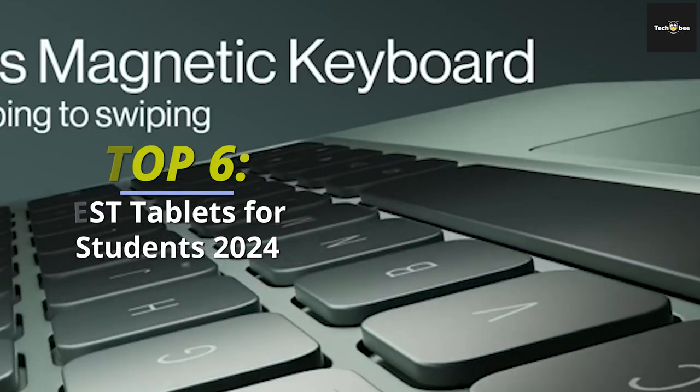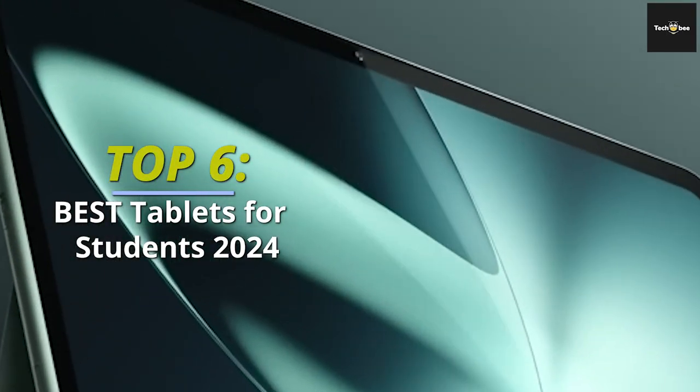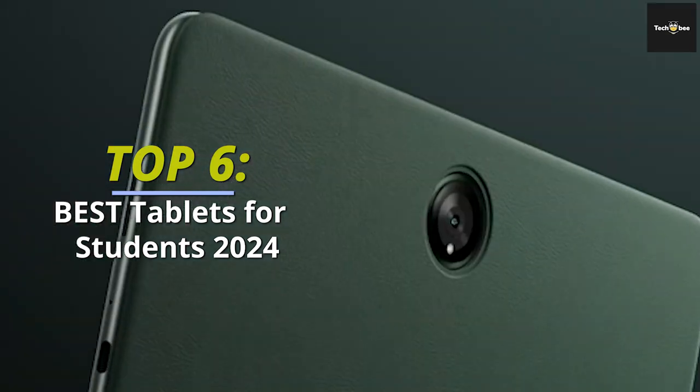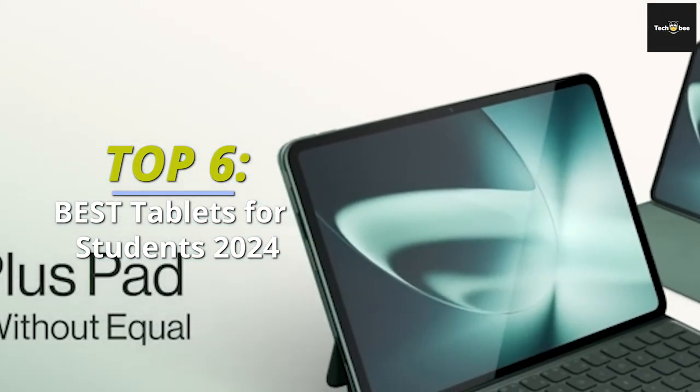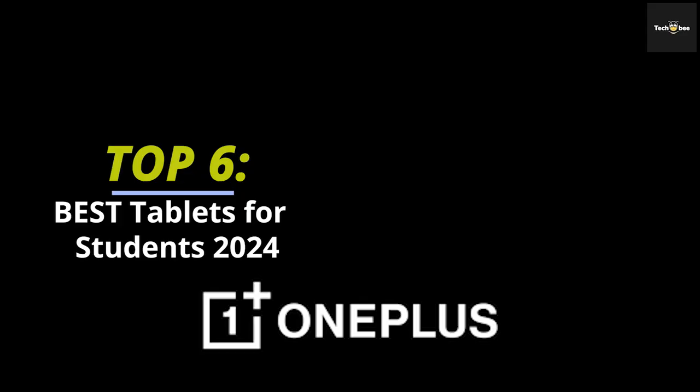Welcome audience! Join us as we intricately dissect the top six products, taking into account budget, performance, and various other aspects. Dive deep into the description for a thorough exploration.